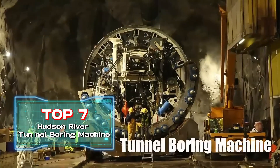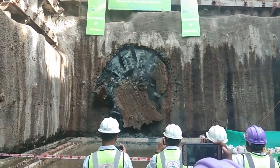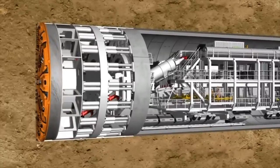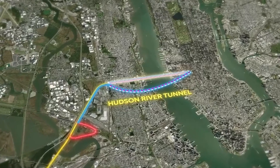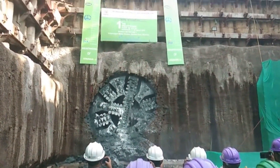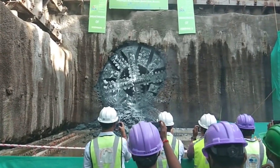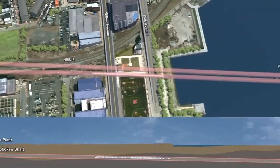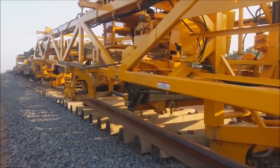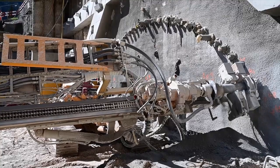Top 7: Hudson River Tunnel Boring Machine. This massive tunnel boring machine was funded by the U.S. President with $300 million. Named after the Hudson River Tunnel Project it was built for, it is one of the largest tunnel boring machines in the world, with a length of 328 feet and a weight of 5,000 tons. It can complete 72 feet of tunnel per day. This tunnel is being built in New York, connecting major economic cities on the U.S. East Coast, making it a premium creation that prioritizes performance over cost-effectiveness.